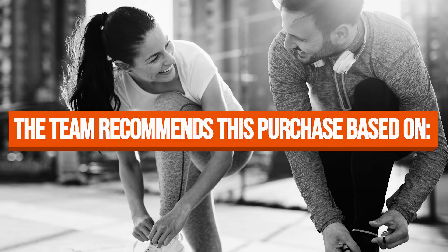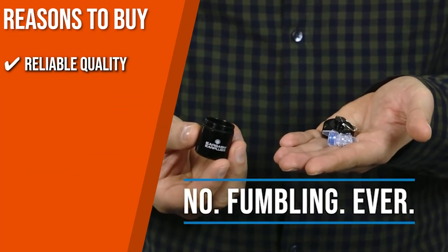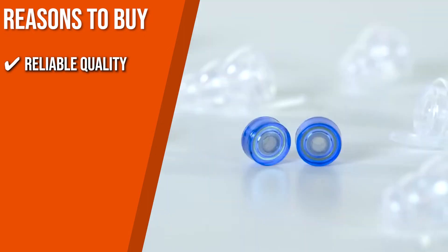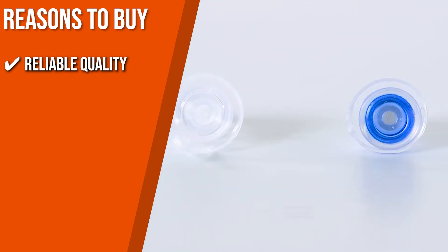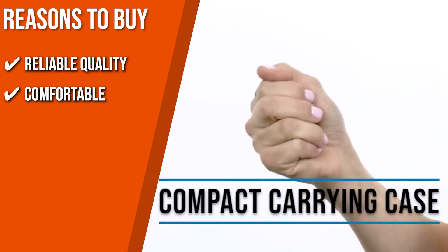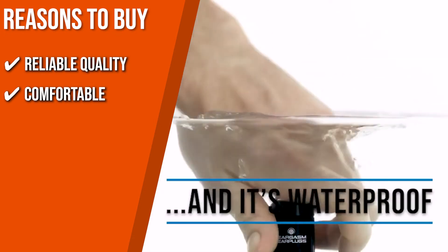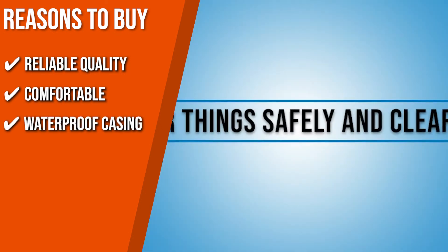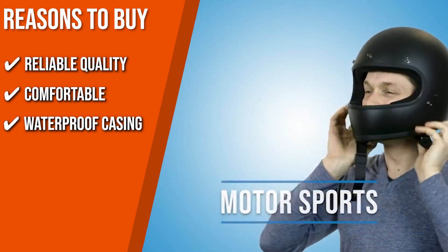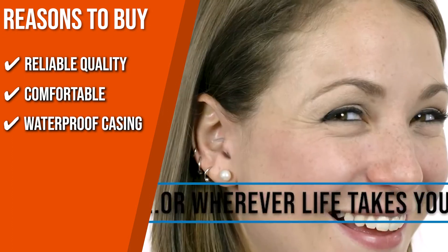The team recommends this purchase based on the following. Reliable Quality: at the heart of each earplug is an attenuation filter. These filters reduce noise to safe levels while preserving the clarity of speech and the richness of music — sounds are reproduced exactly as your ear would hear them but at a reasonable volume. Comfortable: they have soft, hypoallergenic clear silicone exteriors that nestle gently in your ears and are imperceptible to others. Waterproof Casing: its waterproof rubber casing ensures protection from moisture, dust, and debris, and is small enough to keep on a keychain — the perfect blend of safety and convenience.